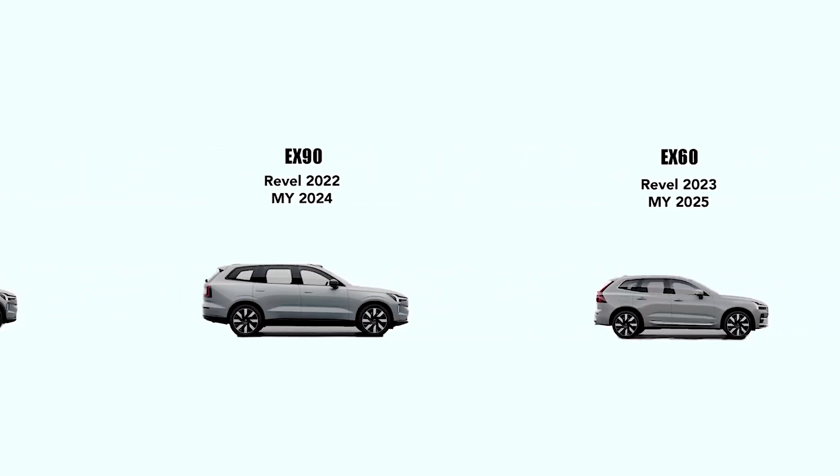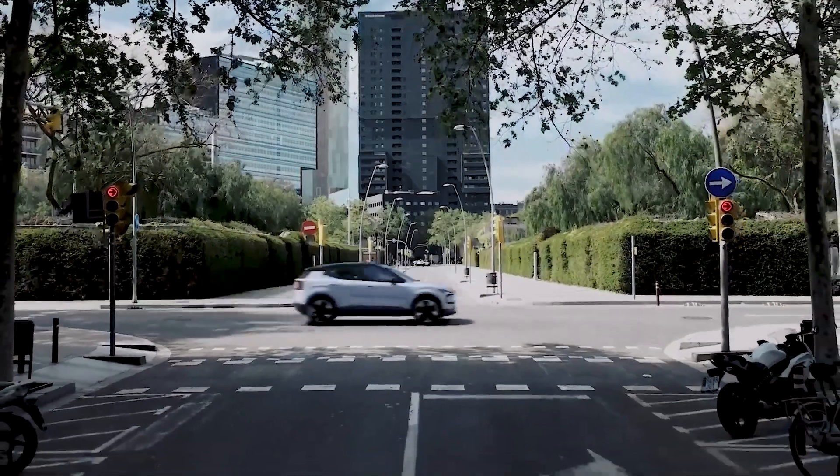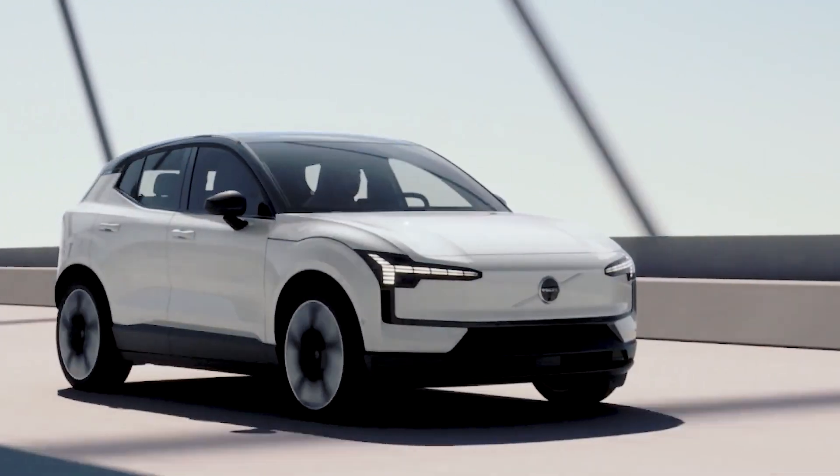Despite the all-electric setup, it will also be the most affordable Volvo in the lineup. Finally, it will be the quickest Volvo you can buy. But let's start with base design characteristics first.